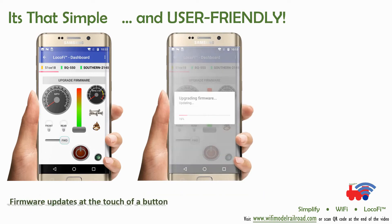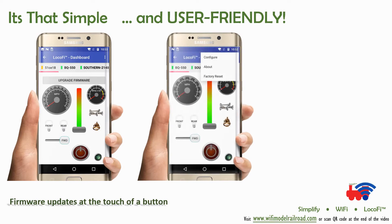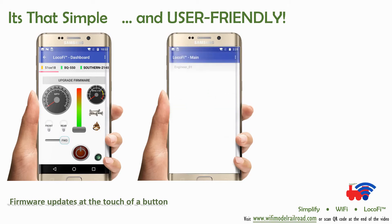Did we say free? Yes. Free regular app and firmware updates keep enhancing your experience, virtually forever.